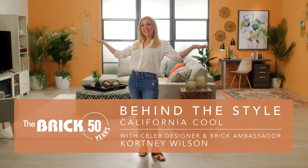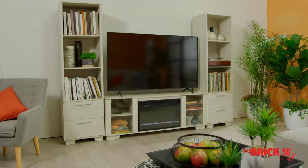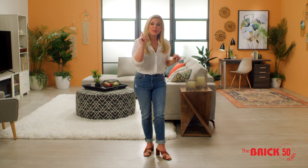Hey friends! I'm on the set with The Brick exploring the latest trends from the summer's issue of My Brick Home. One trend we are really excited about is California cool — think chill coastal vibes, laid-back luxury, and I want to show you how you can bring this look home.